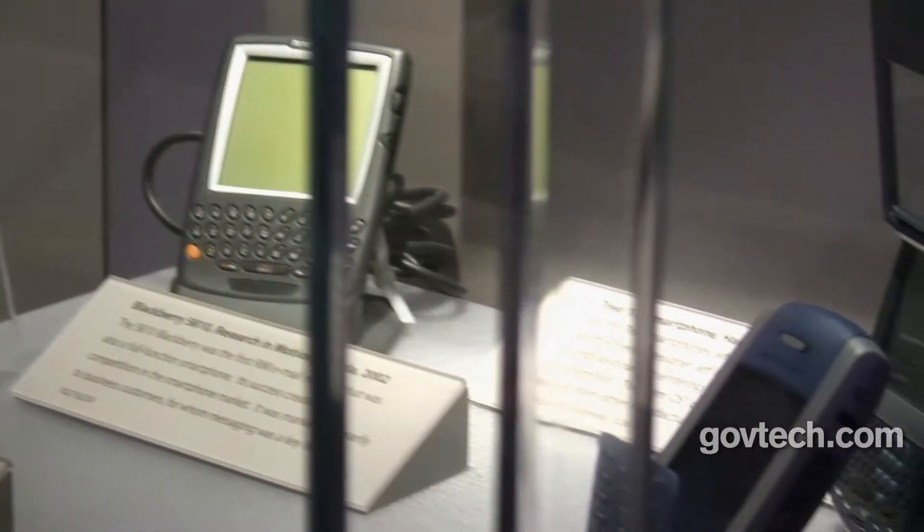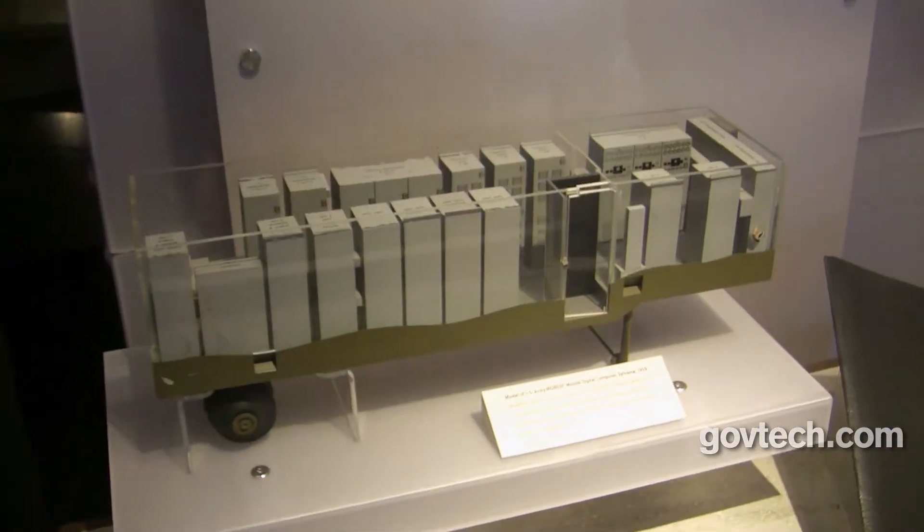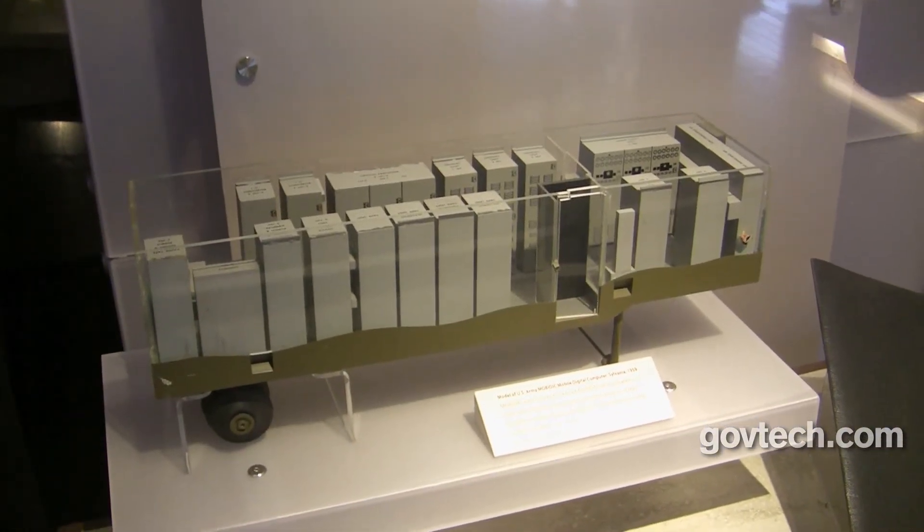The future of mobile computing is still being written, and the story will continue for years to come. It depends on what we think of computing in the future. Is it the consumption of media — listening to music and watching movies? Is it communication with other people? Is it running applications? There are some people who lament the fact that you can't really program on a lot of these tablets very easily, but you could do that on the PC.